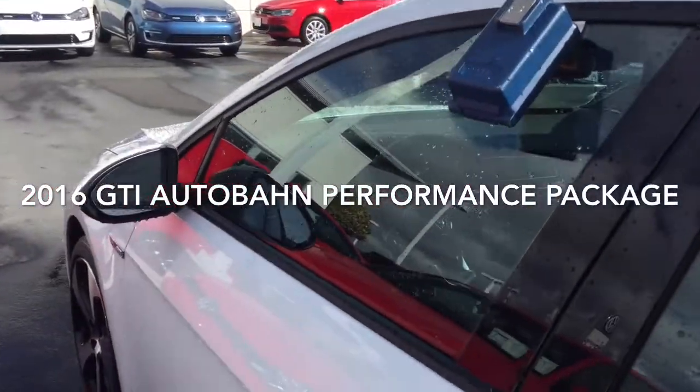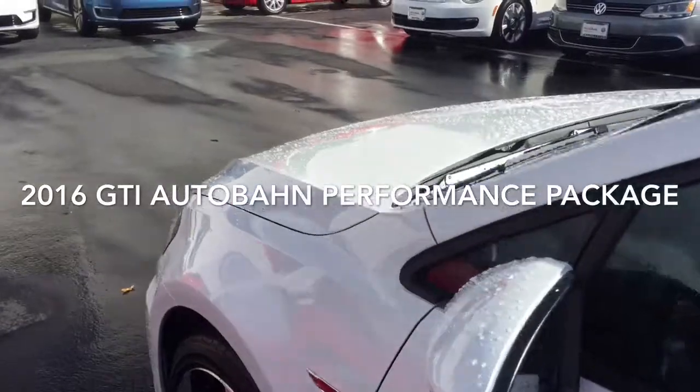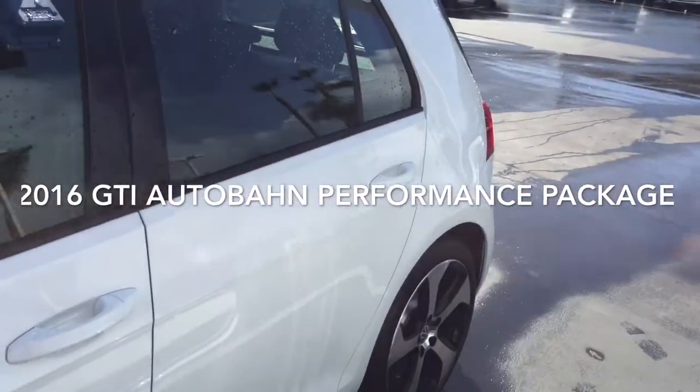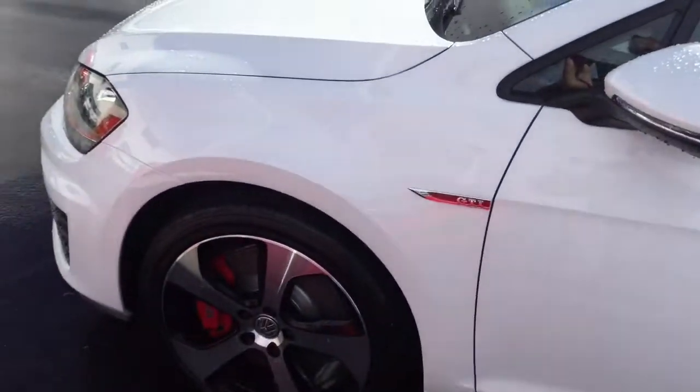This one is a manual transmission with dual zone climate control. The extra horsepower and the larger brakes come on the performance package as well.